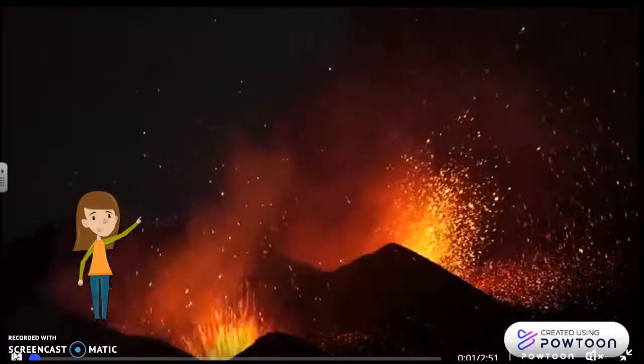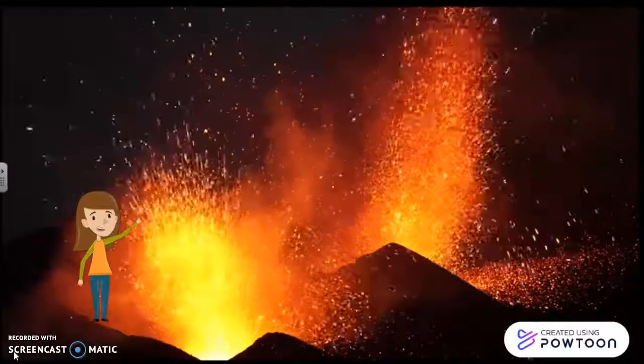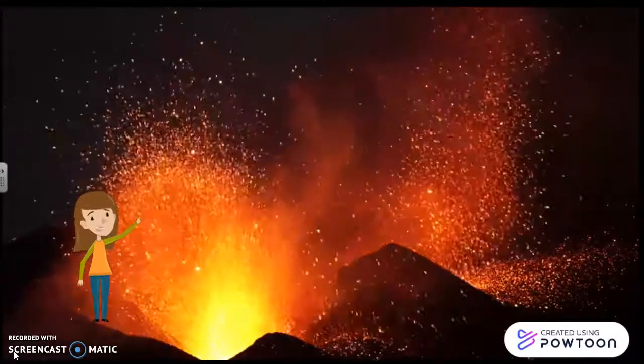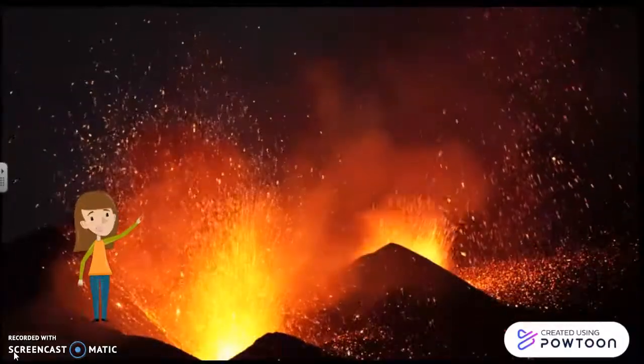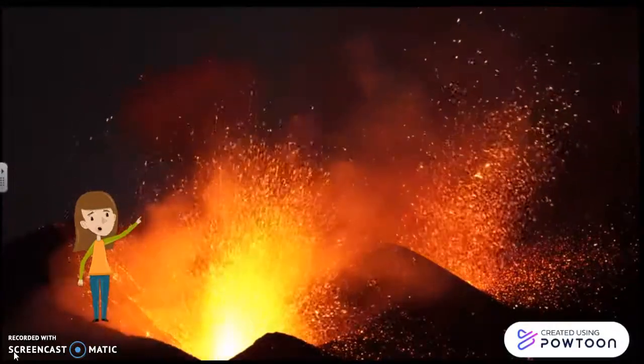Hello everyone! How are you today? This is a volcano, and you have heard about a volcano nowadays, right? In La Palma in Spain. Did you know that lava is made up of liquid rocks? That's what we are going to learn today.